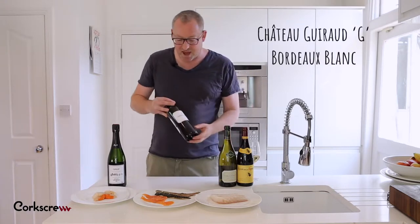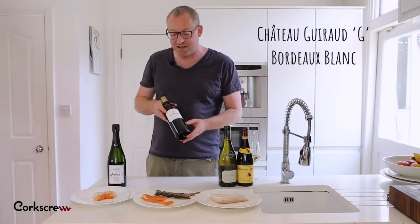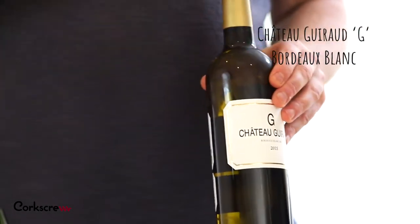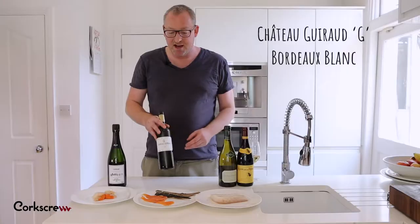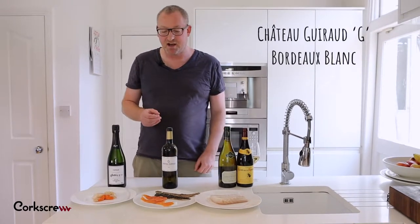The wine that I've gone for here is quite unusual — it's a white Bordeaux. This is a blend of Sauvignon Blanc, which you'll know from Marlborough, blended in with a bit of Semillon which gives it more weight and more richness. This is an oaked wine and the oak, vanilla, and spice is going to work really well with the oaky, smoky character of the fish.